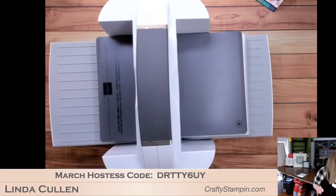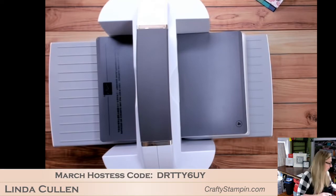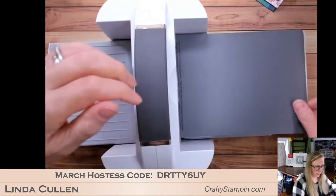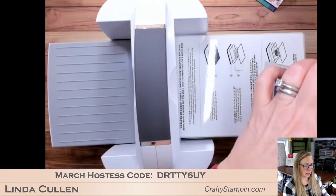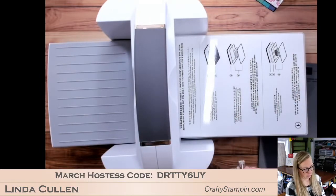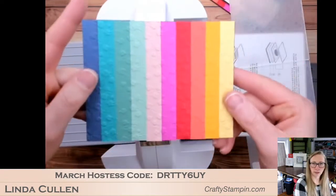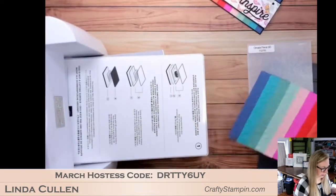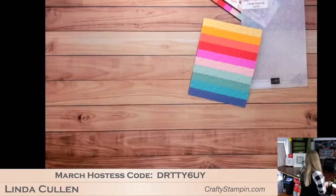I'm putting my rainbow panel in the embossing folder, closing that up, and running it through the Big Shot. There we go — it kind of gives this quilted effect. You can see it really brings together that rainbow.